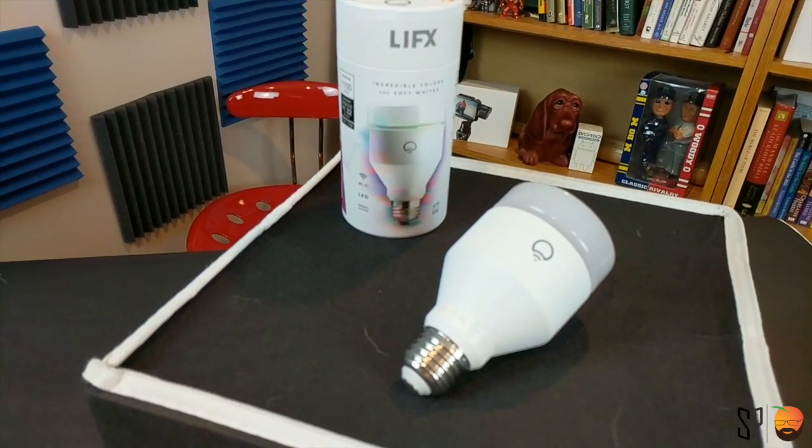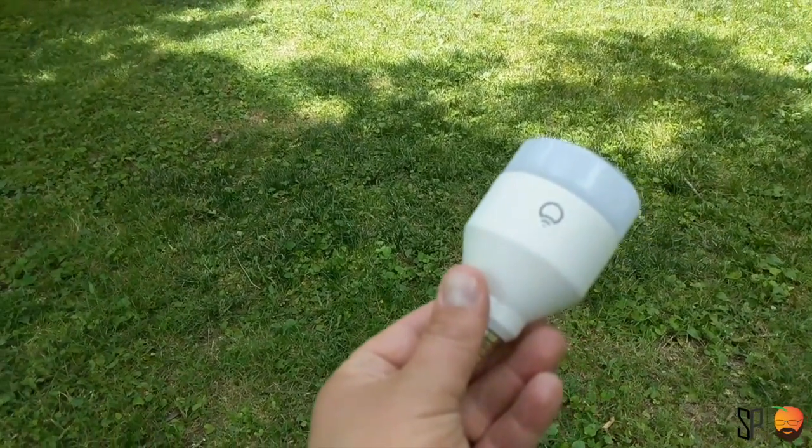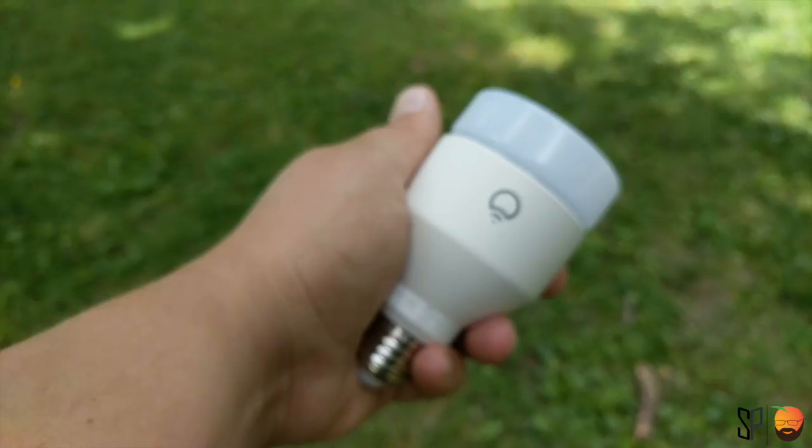Smart lights are not cheap — Philips Hue is definitely not cheap, and the TP-Link cost me around $50 a bulb. This is no different; the LIFX was about $47.99 at Best Buy and roughly the same on Amazon. Anytime you're looking at a smart color-changing bulb right now, you're spending somewhere between $45 and $55 per bulb for a standard smart bulb that changes into millions of colors. From a cost perspective, again, it's the LIFX and TP-Link ahead of the Philips Hue.